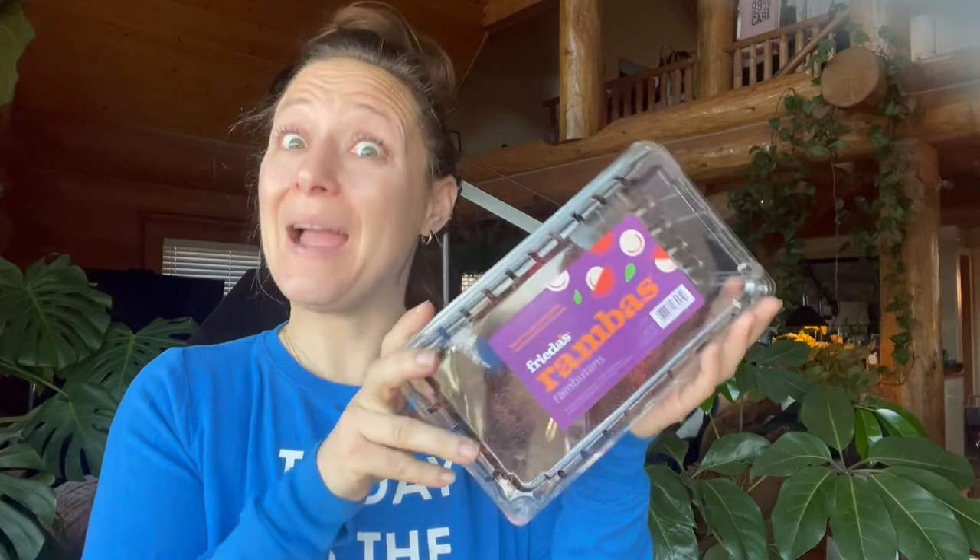Does anybody else buy random fruit things from the grocery store that look interesting and then come home and figure out how to eat them? No, just me? Okay, well I bought these at Costco yesterday.